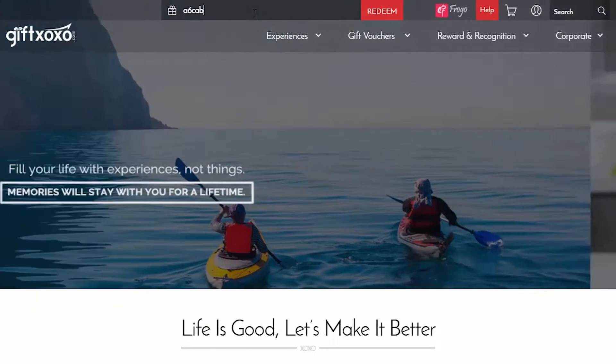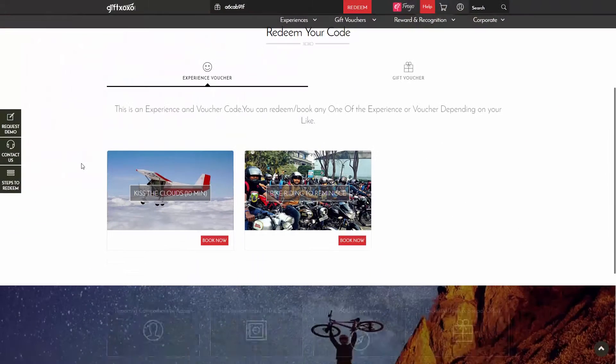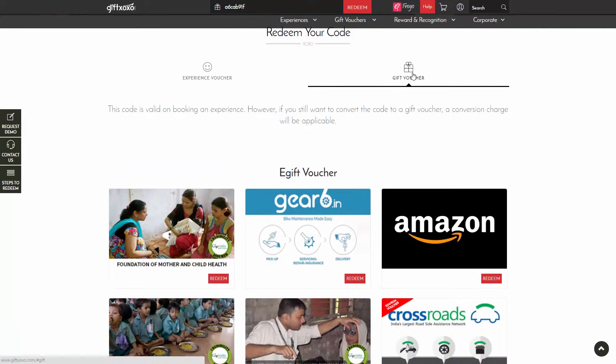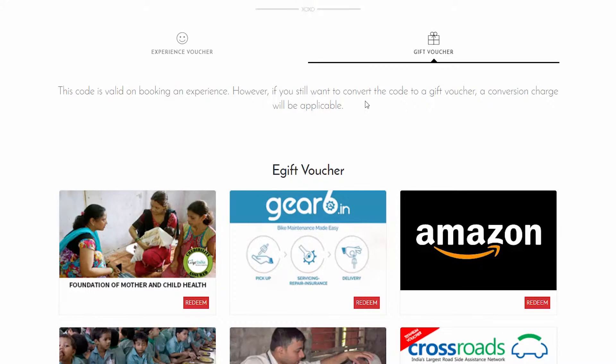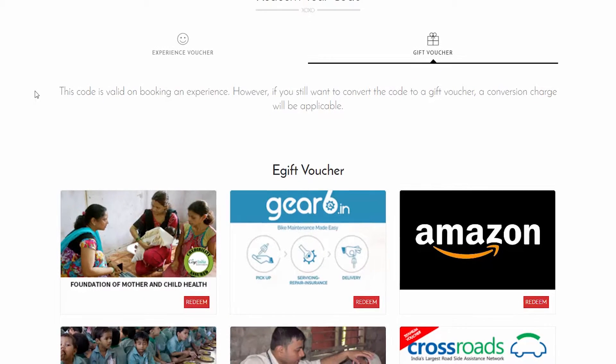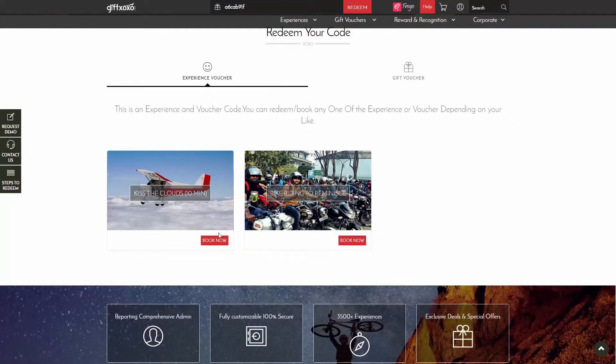Now let's see the redemption process. Right at the top of our website, you'll have the place to enter the code. After you click redeem, you'll be presented with a list of all the experiences that are linked with the code. If you don't want an experience for some reason, you can get a gift voucher instead — we will discuss gift vouchers in another video.